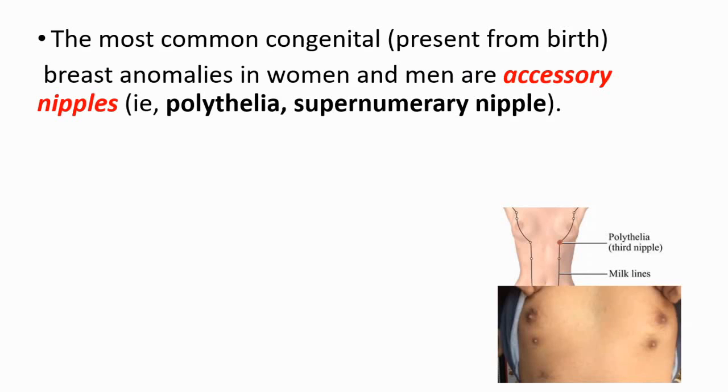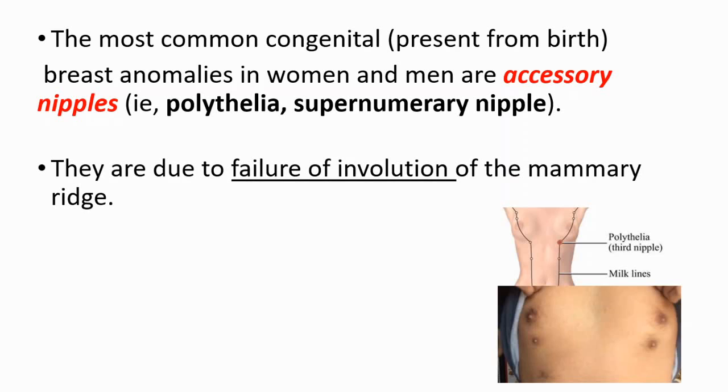In today's video we will be looking at extra nipple. Extra nipple is known as polythelia or supernumerary nipple, and it's the most common congenital breast anomaly in women and men. Congenital means present from birth, and they are due to failure of involution of the mammary ridge.